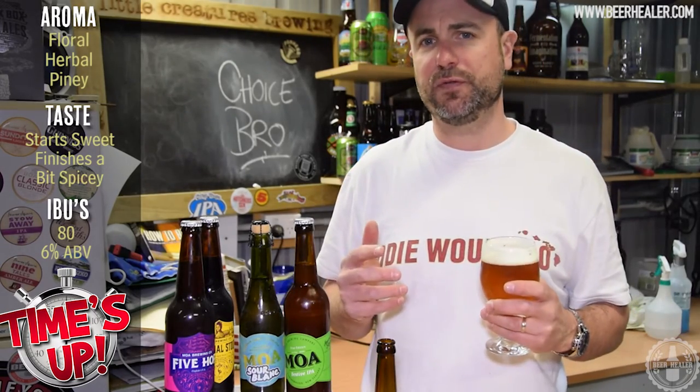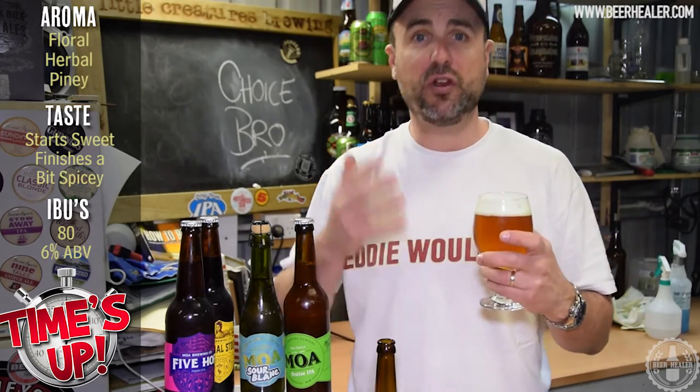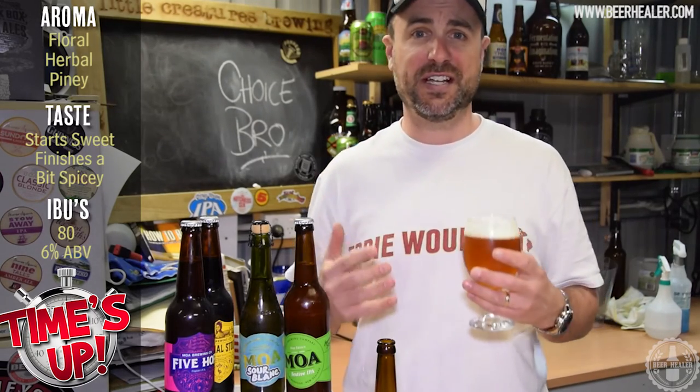Now if I was going to pair this up with some food, I'd go with a spicy Asian dish or maybe some sharp cheeses. And I'll just say to you, if you have not tried a Belgian IPA before, get out there and grab one and try it — it really is a different taste sensation.